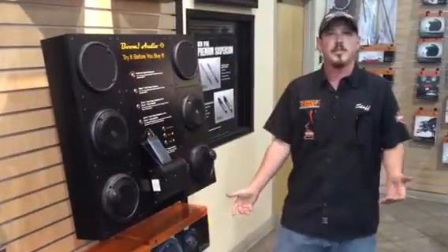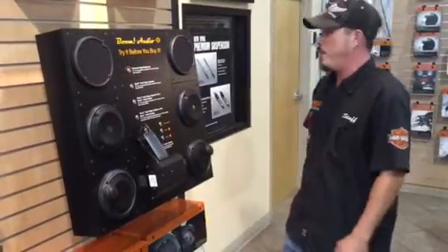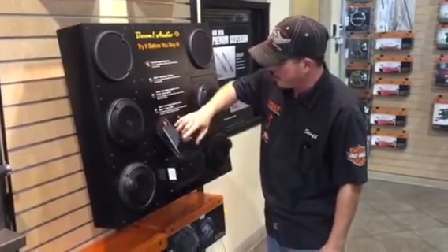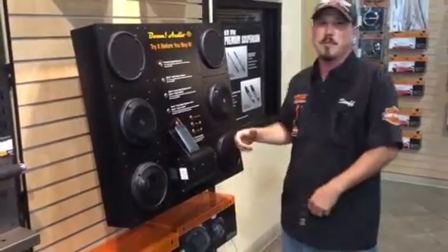Hey guys, how's it going? My name is Michael. Welcome to the Emerald Coast Harley-Davidson parts department. We've got our brand new Boom Audio setup over here, and we're going to do a little demonstration utilizing Gus, our dealership owner, and his voice so you can hear the differences between some of them.